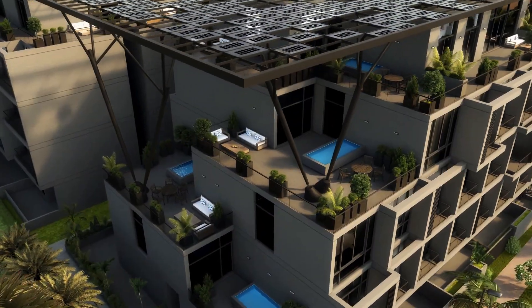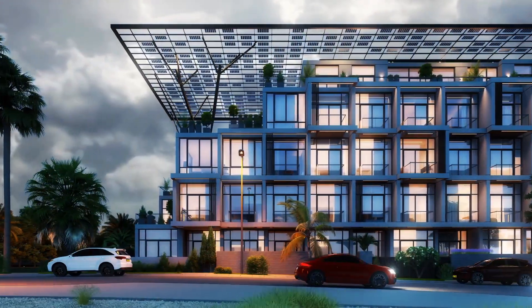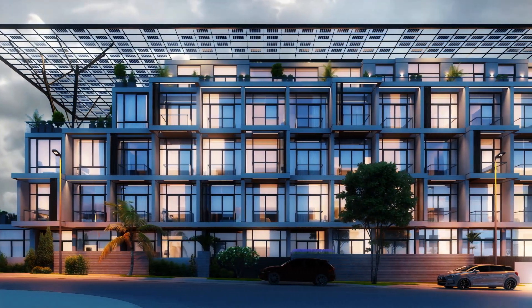For example, we've got some two-bedroom apartments with private pools, and we have spacious one-bedroom apartments with tech features where you can control your AC from your mobile phone.